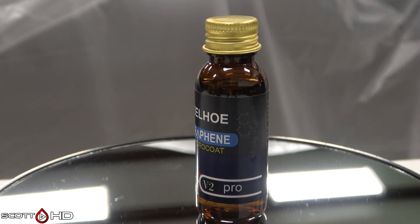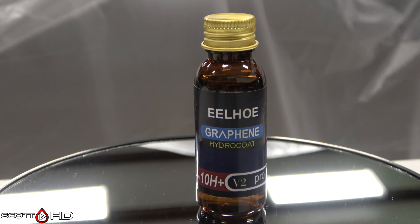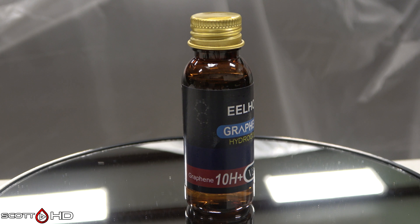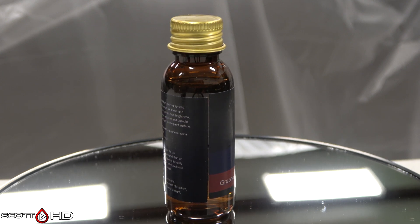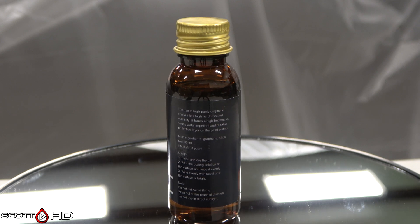ILHO graphene hydrocoat V2 Pro — it says 10H plus on the bottle but lists 12H elsewhere. This was purchased from AliExpress and came in a plastic bottle. $3.10 shipped from China, which is 10 cents per mil. There's obviously no SDS for it, but it does say 80% graphene, 20% silica on their site.